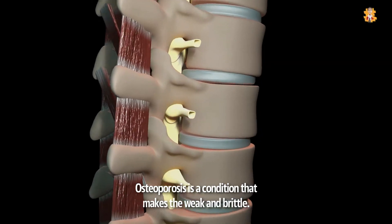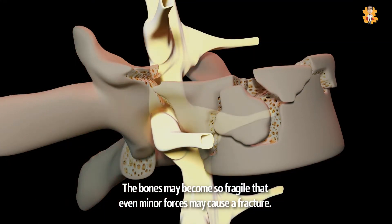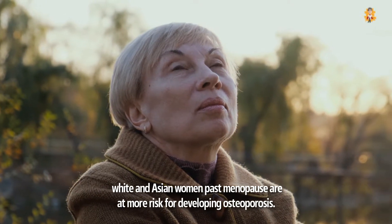Osteoporosis is a condition that makes bones weak and brittle. The bones may become so fragile that even minor forces may cause a fracture. Though this condition affects men and women of all races, white and Asian women past menopause are at more risk for developing osteoporosis.